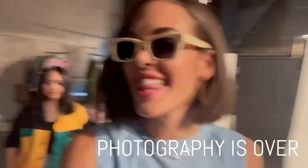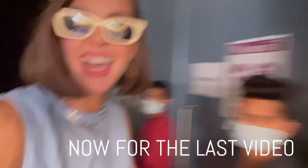Photography is over — thank you so much guys. Now for the last video, and then I am out of here.